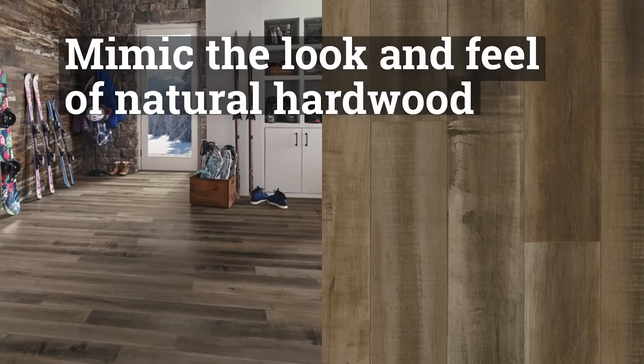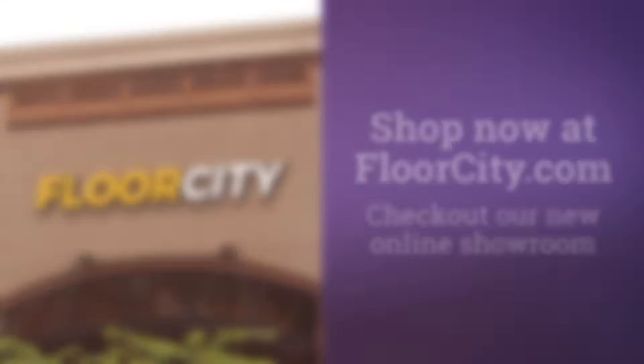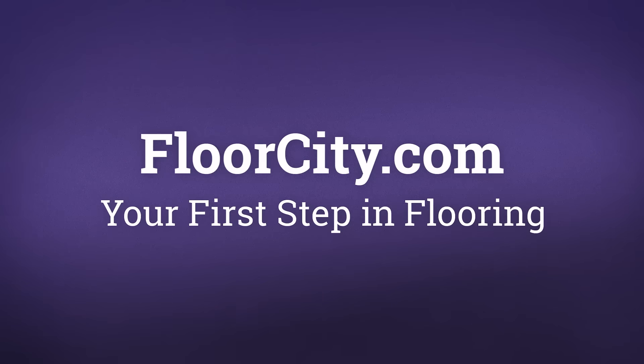Mimic the look and feel of natural hardwood flooring. Check out our new online showroom at FloorCity.com — your first step in flooring.